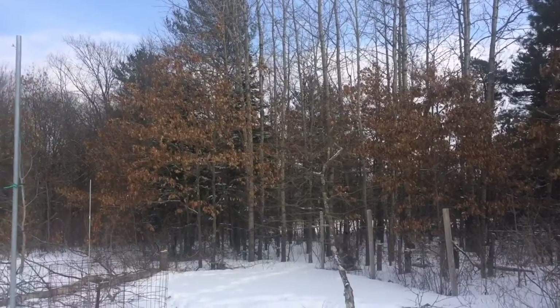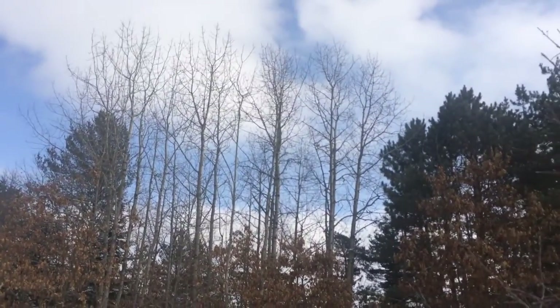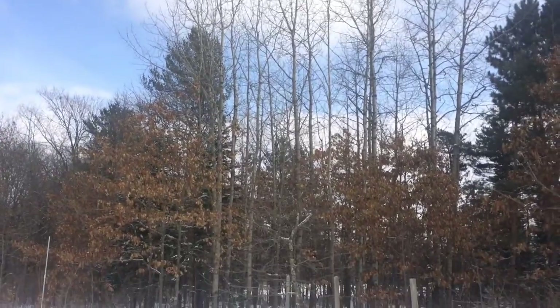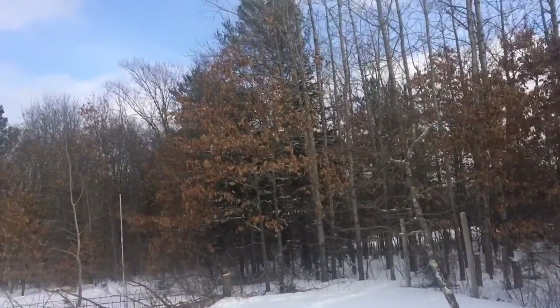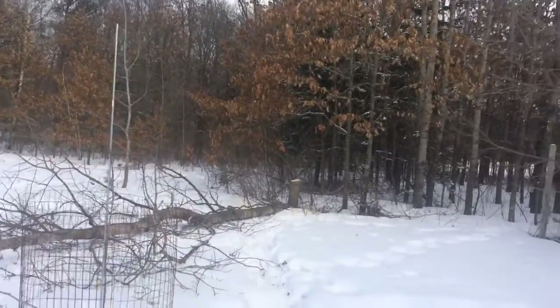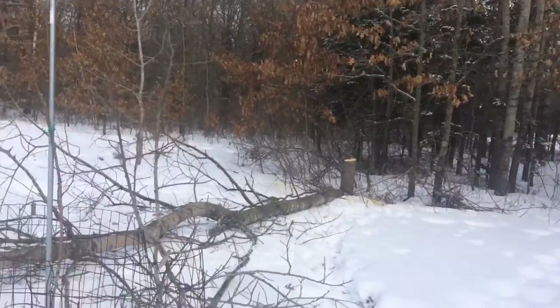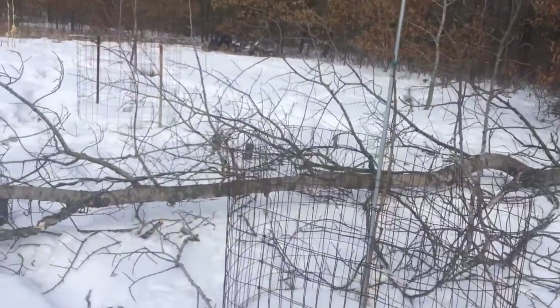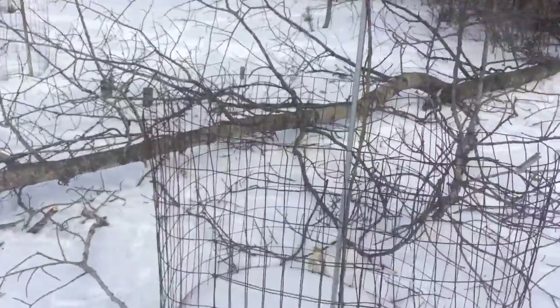Hey guys, just out here in the orchard next to the barn. In my orchard walk I talked about knocking down some of these poplar trees and I'm out here today. I figured there's still snow on the ground, it's almost the beginning of April, might as well do it now. Can't do anything else. Just knocked this one down - kind of a maze to drop this one, as you can see.